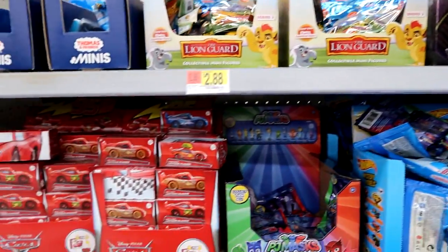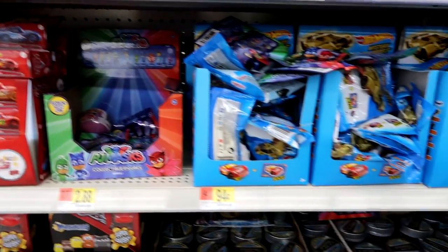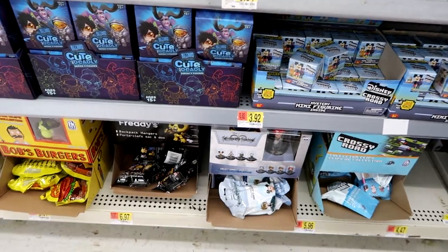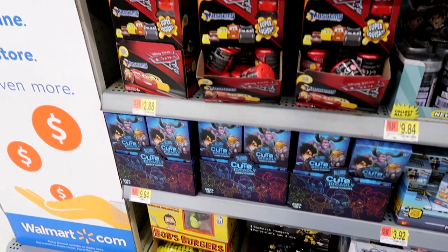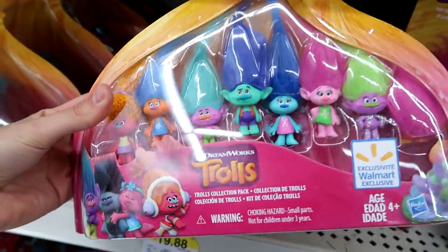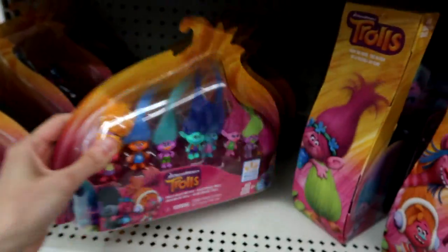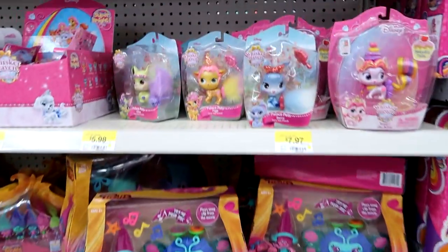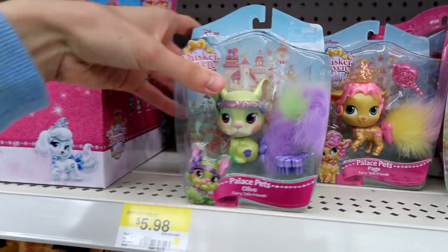Here's the blind bag section — got a big selection here. They have this Walmart exclusive pack of the Trolls — these are like the blind bag figure size, super cute. Then here's some other Trolls stuff. Here's some Palace Pets — I haven't seen this one yet.